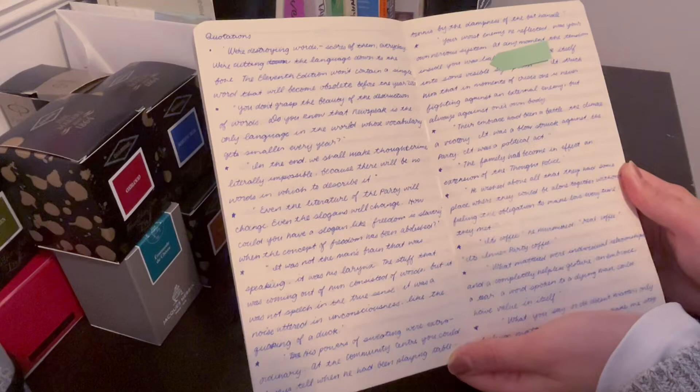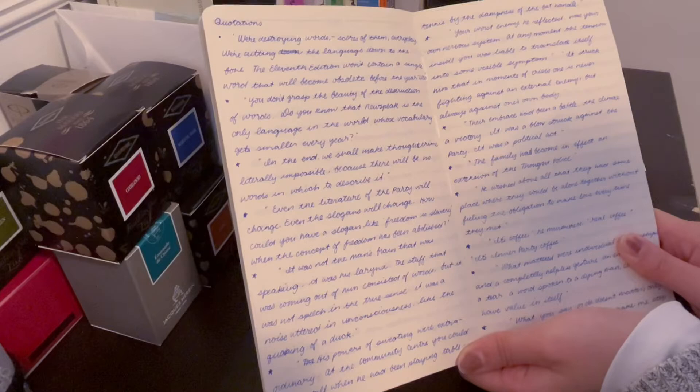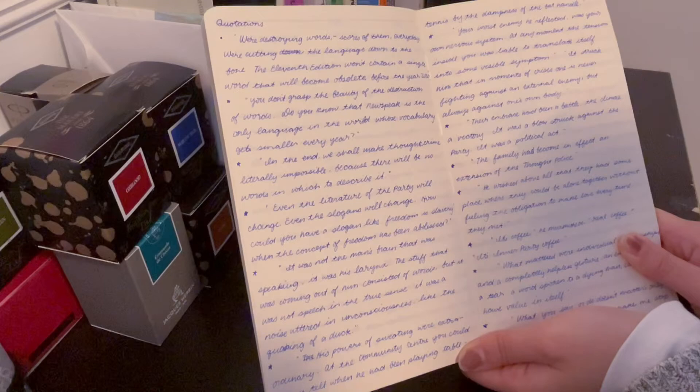I just thought that one was really funny. "Your worst enemy, he reflected, was your own nervous system. At any moment, the tension inside you was liable to translate itself into some visible symptom. It struck him that in moments of crisis, one is never fighting against an external enemy, but always against one's own body."